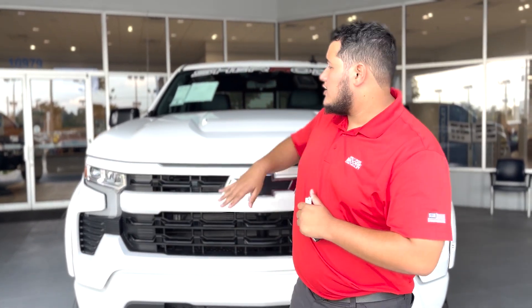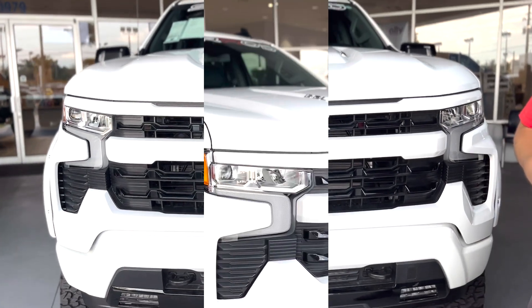Hi everybody, welcome to George Ford Chevrolet. My name is Sam Martin. I'll be showing you this 2023 RST Sherrod Edition.